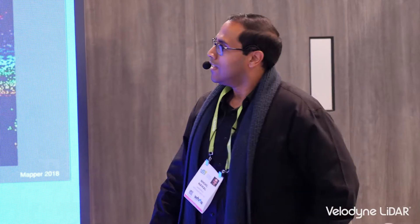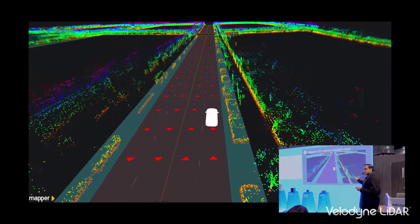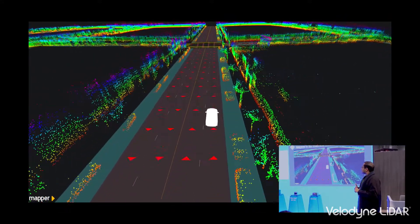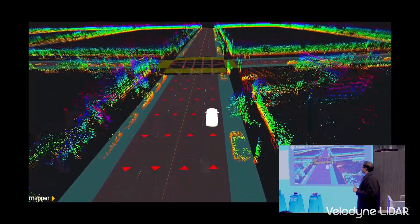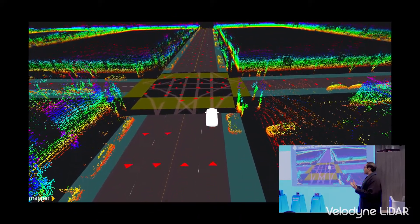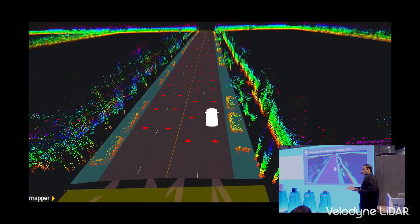Mapper's 3D machine-readable maps include rich 3D data with which you can enable precision localization and scene understanding. Along with that, we have layers of semantics which include lane markings, parking locations, connectivity between lanes, traffic signs, traffic lights — all the levels of semantics and annotations relevant for path planning. The 3D is important for localizing; the semantics are important for path planning.